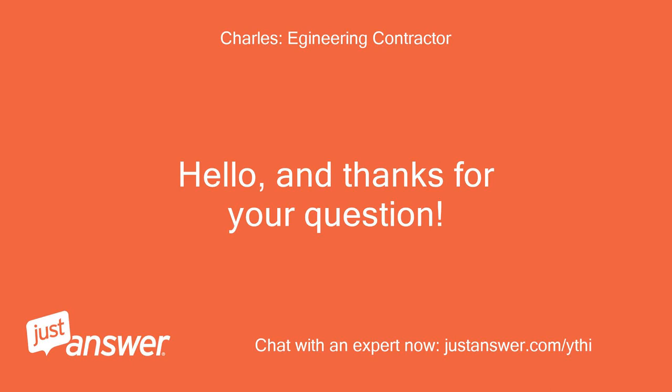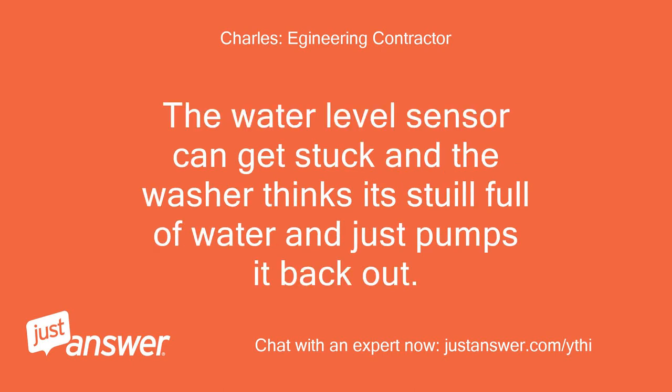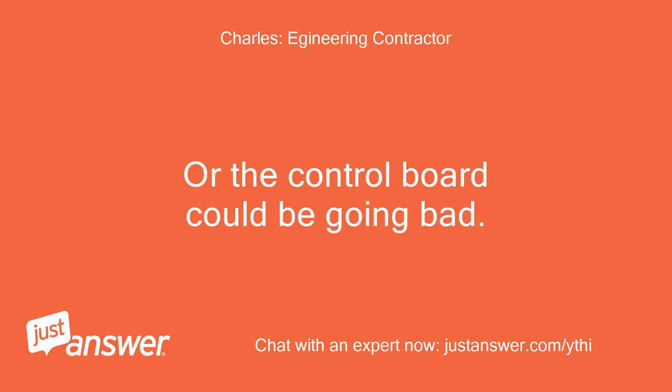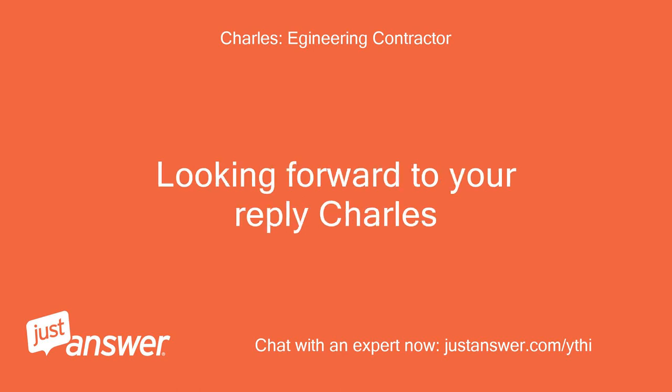Hello, and thanks for your question. It sounds like the cycle is stuck on drain mode. The water level sensor can get stuck and the washer thinks it's still full of water and just pumps it back out. Or the control board could be going bad. Usually it's the float or sensor. Looking forward to your reply, Charles.